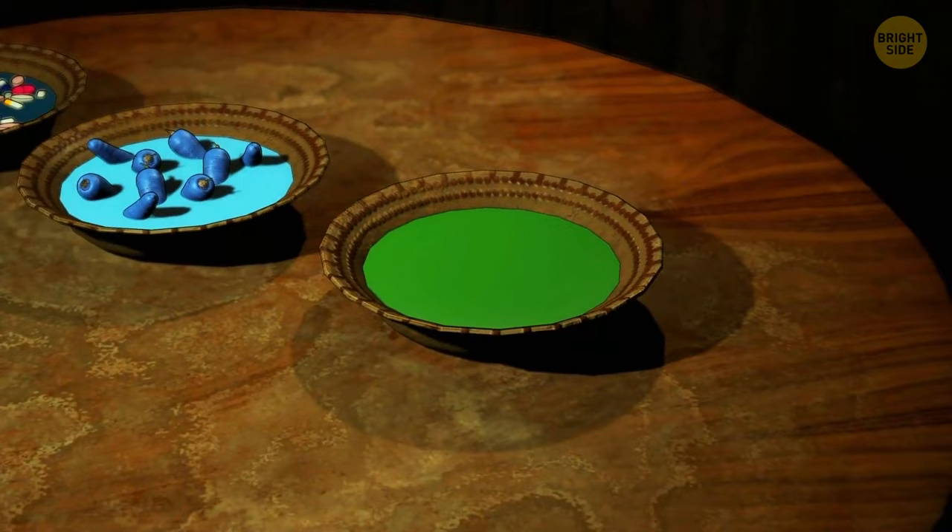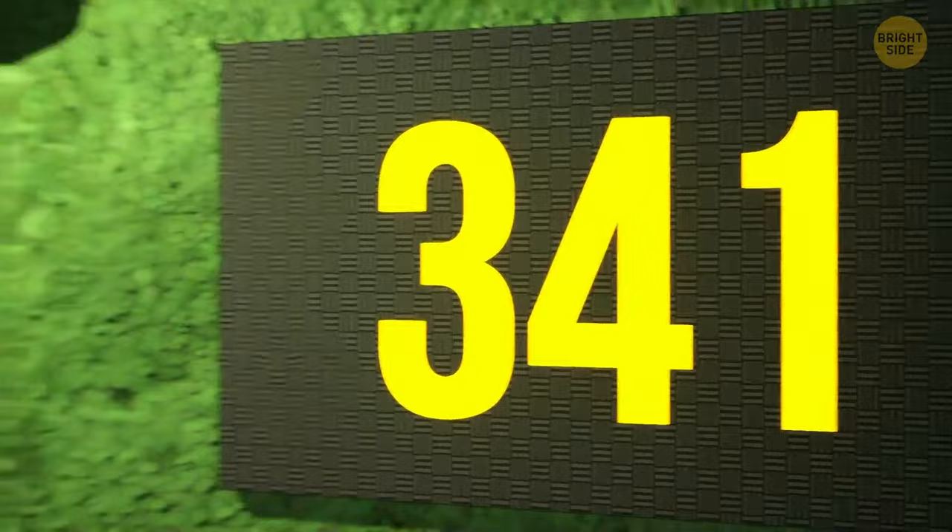Can you find a hidden number in this picture? That's right, it's 9175. Can you find a hidden number in this picture? That's right, it's 341. I'm sure you'll manage to spot a hidden number in this picture. Well done, it's 900.